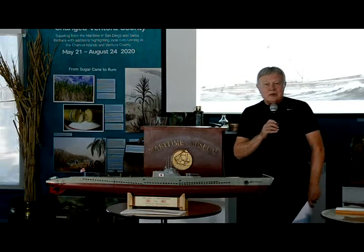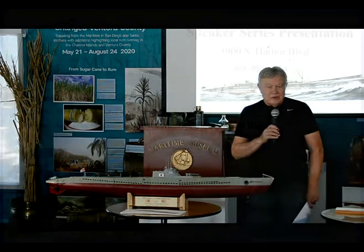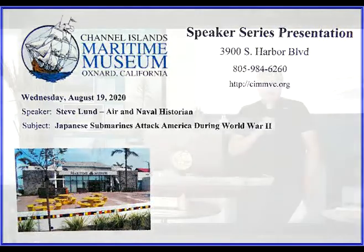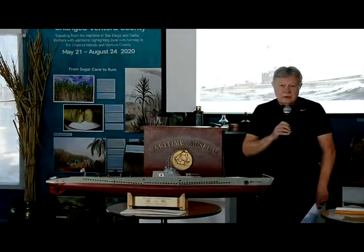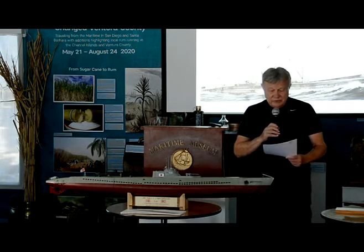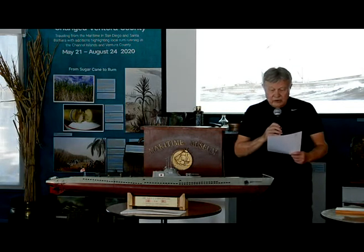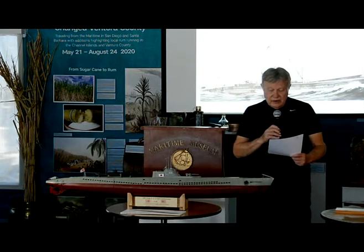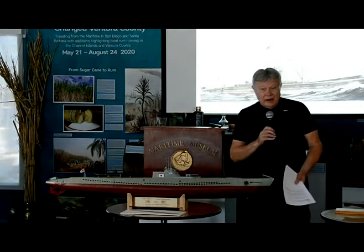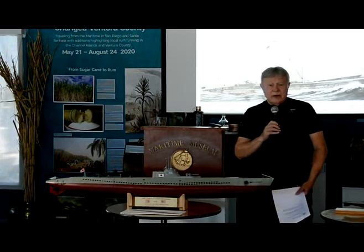Good evening, and welcome to another event at the Channel Islands Maritime Museum Speaker Series. Our featured speaker this evening is Steve Lund. Steve is a retired U.S. Army Lieutenant Colonel and also a Master Army Aviator. He has been associated with the commercial aviation industry and has also flown counter-drug surveillance for the California Department of Justice. Somewhere along the way, he became interested in maritime history.